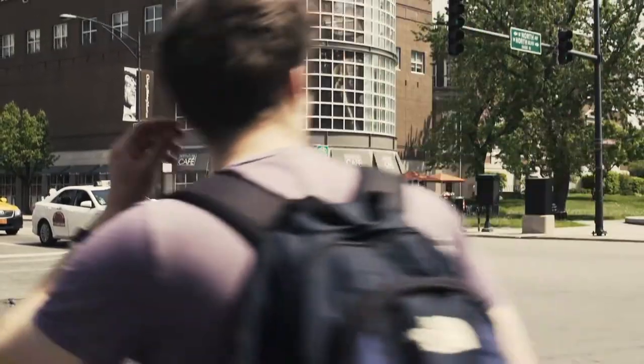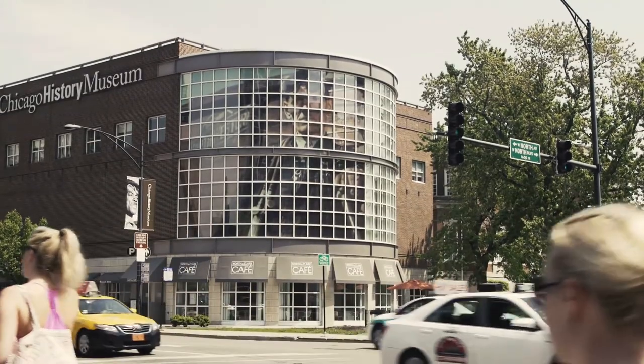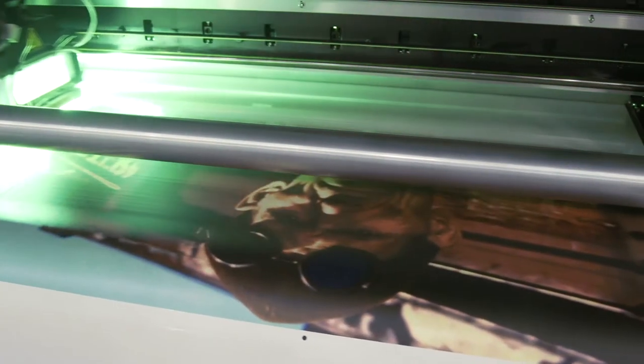Prior to having this image, many people would walk by not really knowing exactly what is going on inside this museum, so we wanted to give the external world a bit of a window into what is going on.